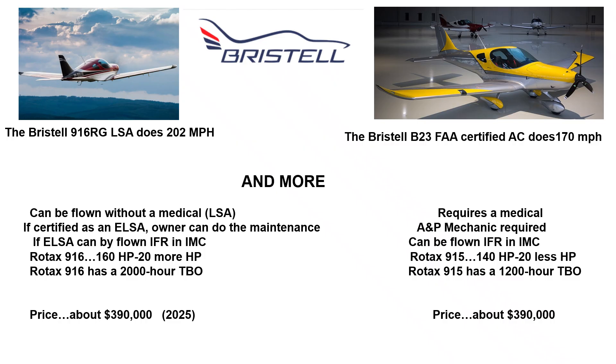The price is about $300,000 to just under $400,000 — about $390,000 for either plane in 2025.